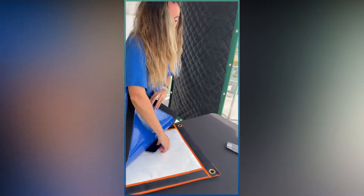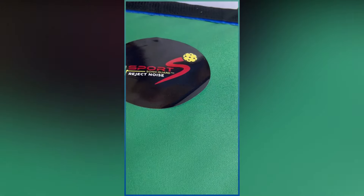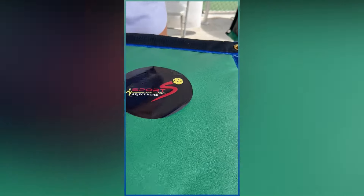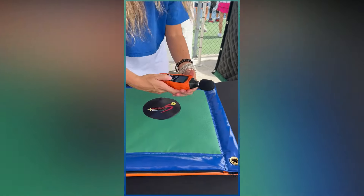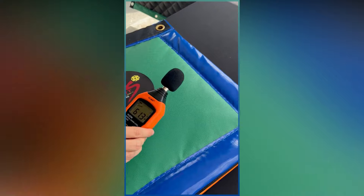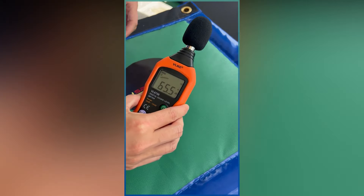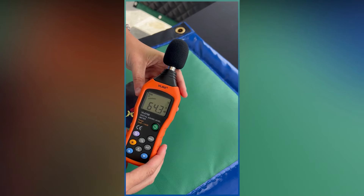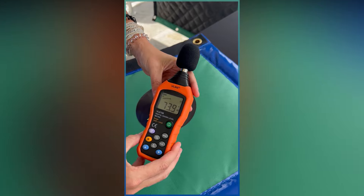Okay, now I'm going to seal this. The noise is gone to my ears at least. And now let's go ahead and give this a test and see where we're at. 64, 63.